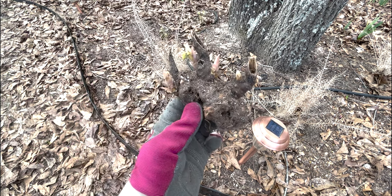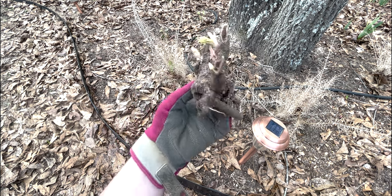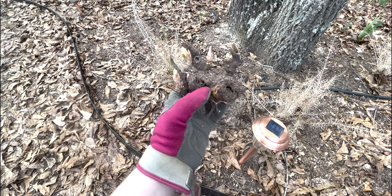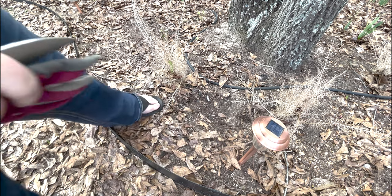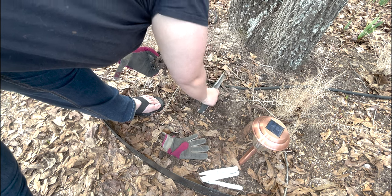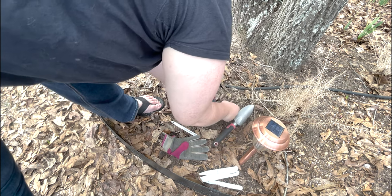I should have opened both bags because this is a much better tuber than the first one — there are six, maybe seven eyes on it. If I felt confident, I could split this into several plants, but I don't. Since this is actually my front center spot, I'm going to switch these — take the first one and move it further back, and plant this great one right up front because it looks amazing.